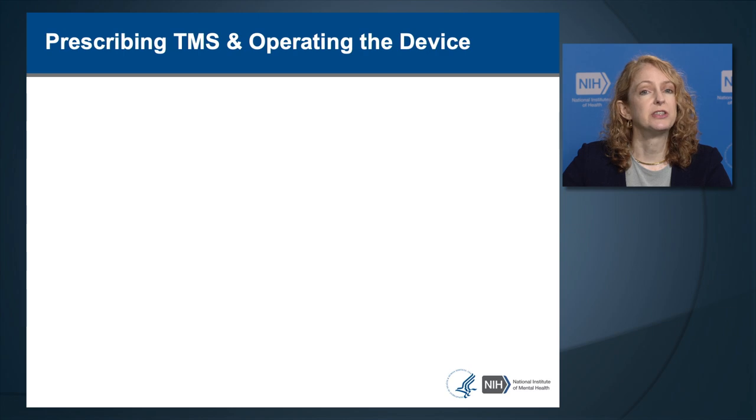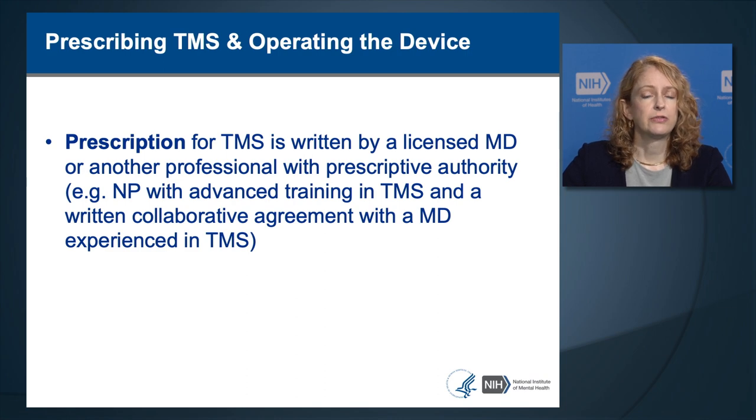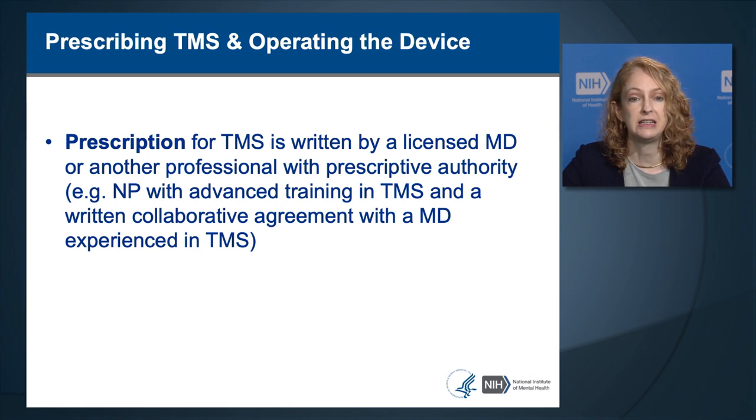TMS is prescribed by a licensed physician or another professional with prescriptive authority, such as a nurse practitioner, with advanced training in TMS and a written collaborative agreement with a physician experienced in TMS. The prescriber takes responsibility for the medical appropriateness of prescribing TMS for that patient, having performed an assessment of the medical risks and benefits, and that evaluation should be documented in the medical chart.